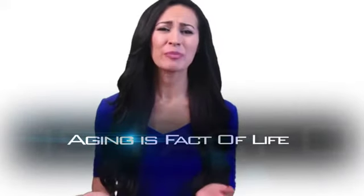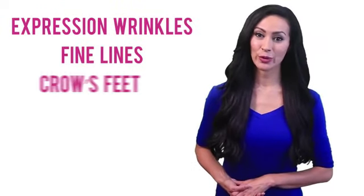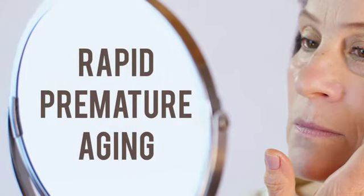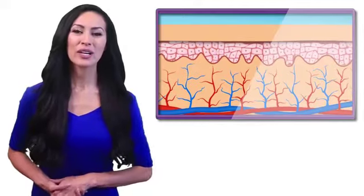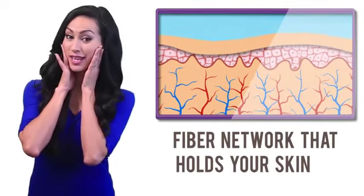Aging is a fact of life, but looking older isn't. Expression wrinkles, fine lines, crow's feet, a puffy complexion, saggy skin, and dark under eyes are a part of getting older. But these are also signs of rapid premature aging.